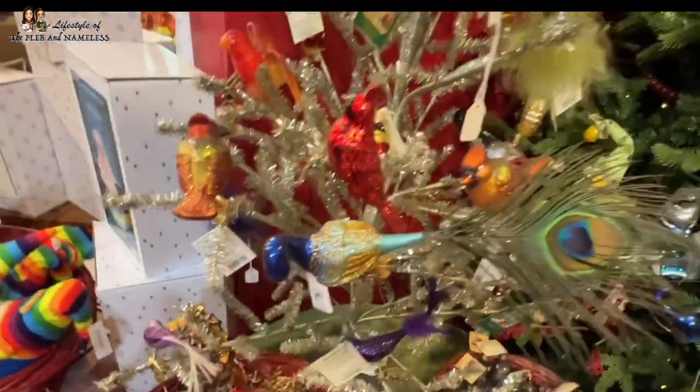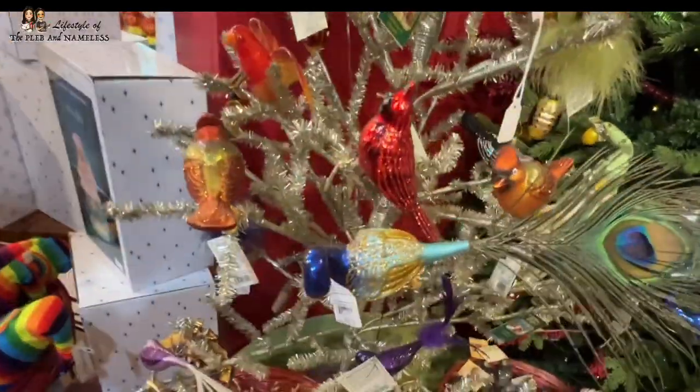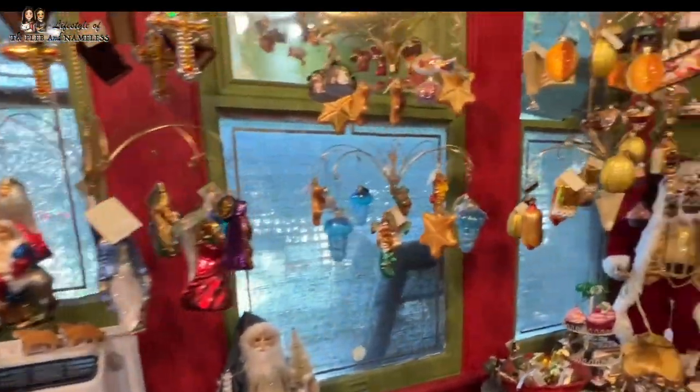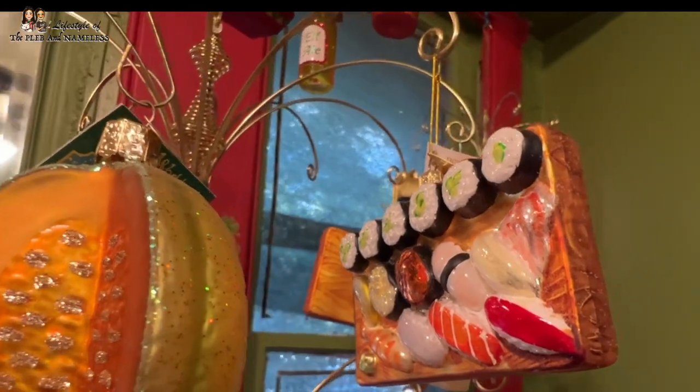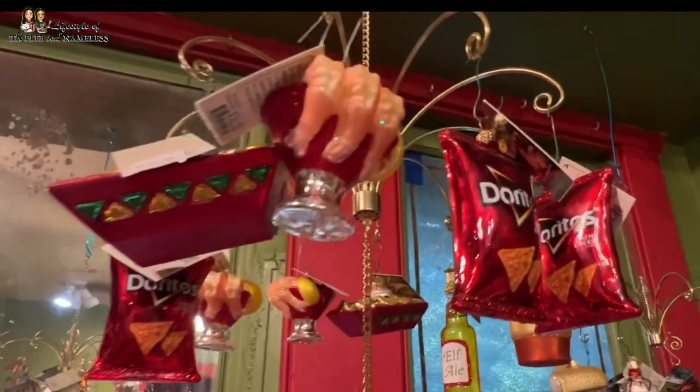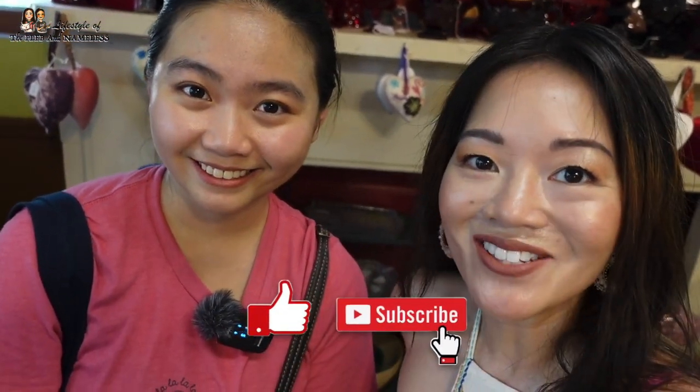This is like a little peacock — it's like a clipper as an ornament. So nice. There's also a little sushi tray as an ornament. Thanks for coming along with us for another plant shopping adventure. If you enjoyed watching this video, please give us a thumbs up and make sure you hit that subscribe button to join our channel. We also have Instagram and TikTok at Plebe Nameless — follow us for more content. We'll see you guys next time on Lifestyle of the Plebe Nameless! Bye.